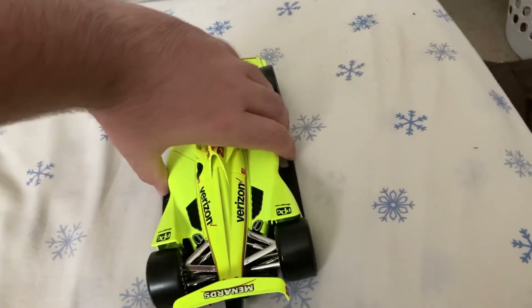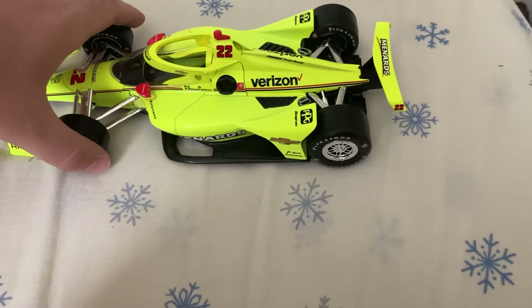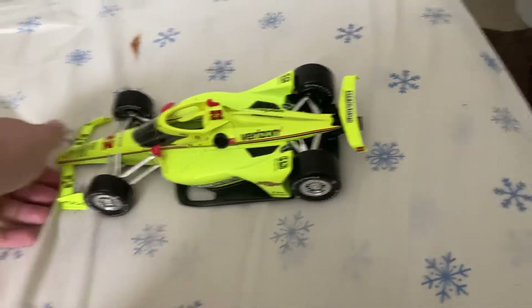I got this from the Indianapolis Motor Speedway this past weekend at the NASCAR IndyCar doubleheader. I saw this and thought I might as well get a 1:18 of this while I can.